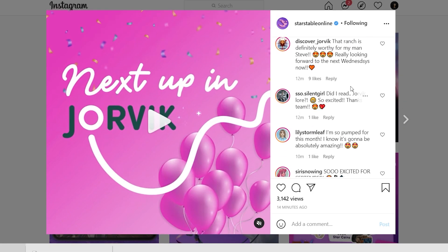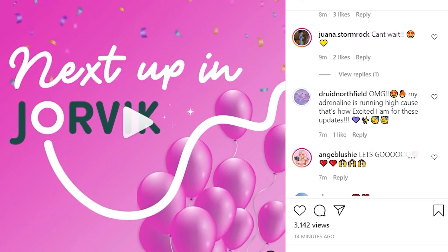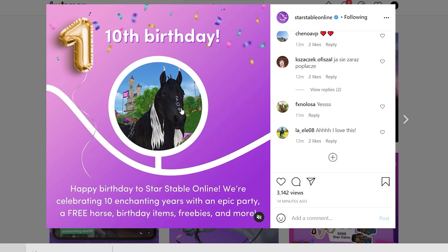Reading the Instagram comments: people are so excited — 'I'm so pumped for this month,' 'So excited for September,' 'Steve's Farm will get the glow up of a lifetime!' Yes, Steve's Farm is gonna glow up and I'm so excited!